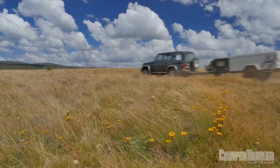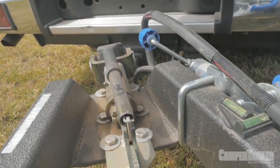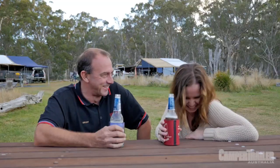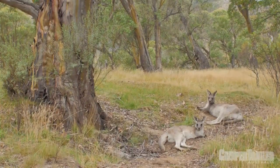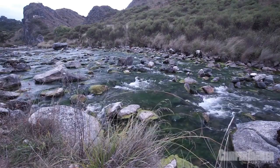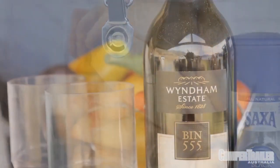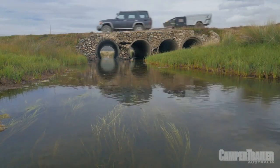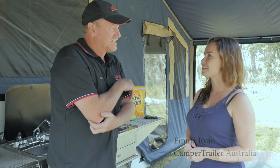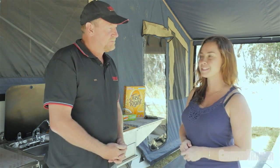Neil, how about this location? Fantastic, it's great, isn't it? We're in the New South Wales high country in the Snowy Mountains, Kosciuszko National Park. We've been on the road for a few days and home sweet home, we're standing under the awning.